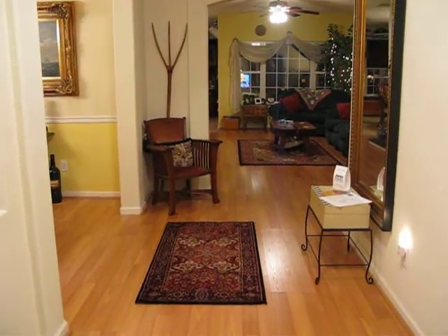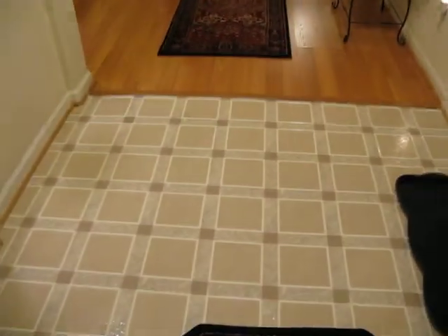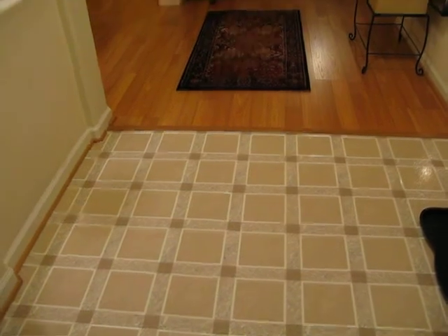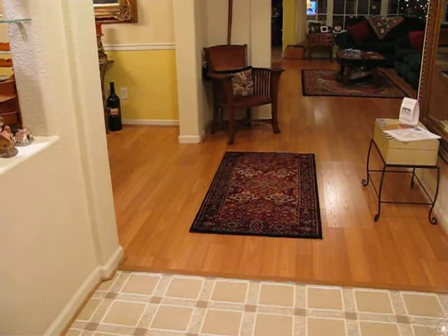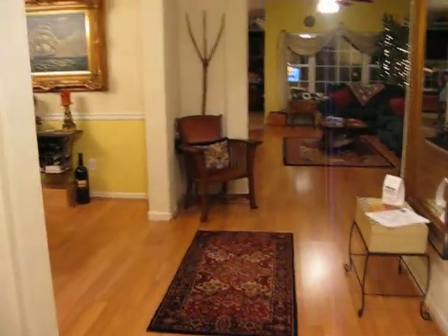We are standing in the entryway. You can see that there's vinyl flooring right when you come in, and then it goes to a pergo floor that goes throughout the main part of the house.